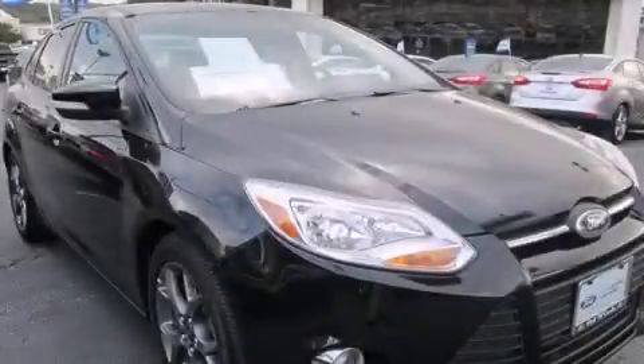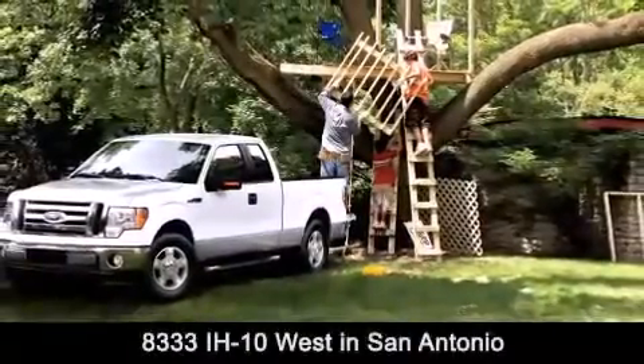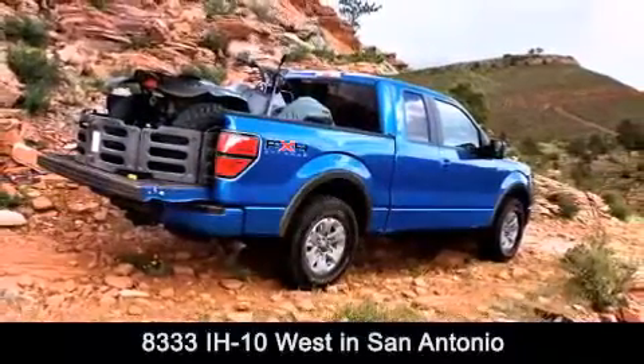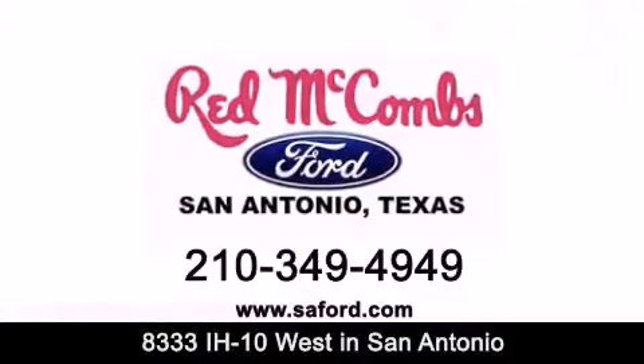Contact us today to arrange your test drive. Red McCombs Ford is conveniently located at 8333 Interstate 10 West in San Antonio. Contact us today to find out about our specials or visit us at SAFord.com. Red McCombs Ford — when you deal with red, the deal gets done.